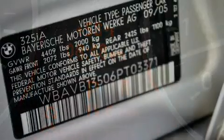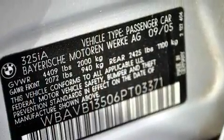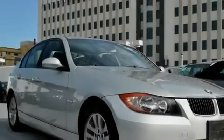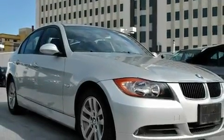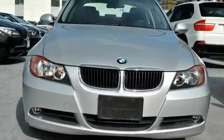Its top features include a power moonroof, air conditioning with automatic climate control, cruise control, a CD player, a leather-wrapped steering wheel, a passenger side vanity mirror, front fog lights, a traction control system, and a rear window defroster.